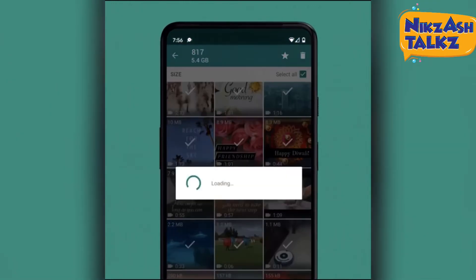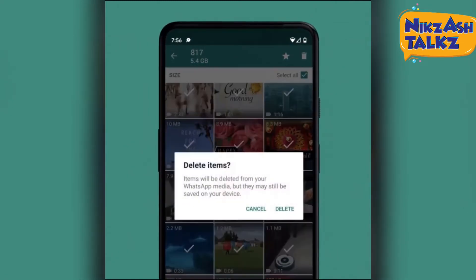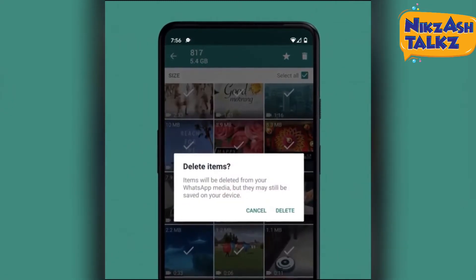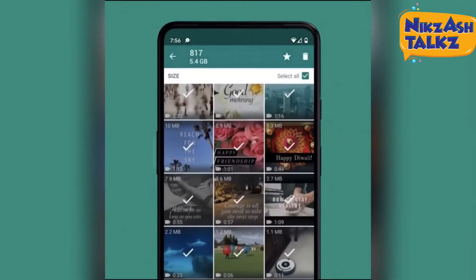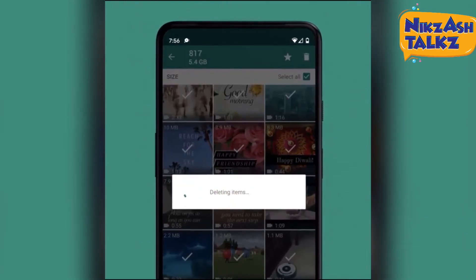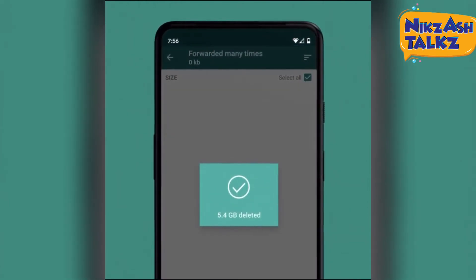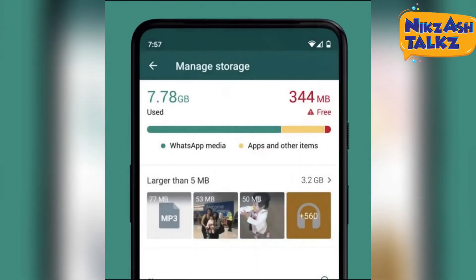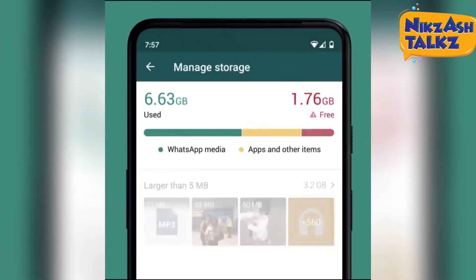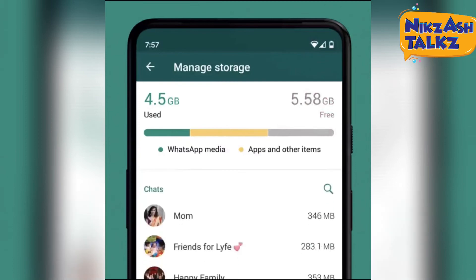The new tool offers thumbnails of content to be deleted and groups this data in categories, including 'Forwarded Many Times' and 'Larger than 5 MB'. That should make it easier for users to identify content that they don't need or want anymore and that can simply be deleted. Definitely it will help users.